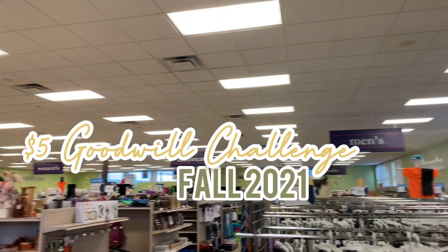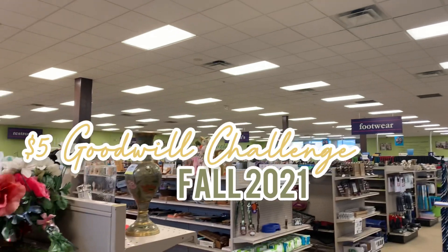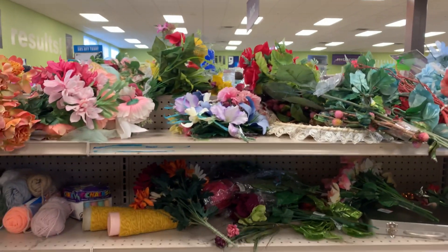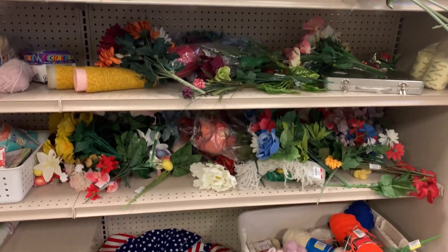Hi, welcome to Mind Your Matters. This is the $5 Goodwill Challenge Fall 2021. Thank you Hillary from Old World Home for inviting me.